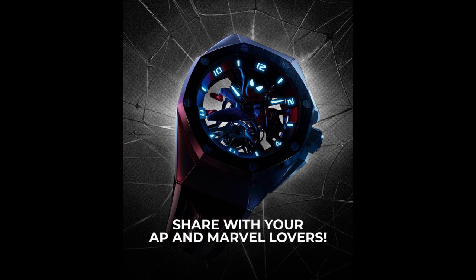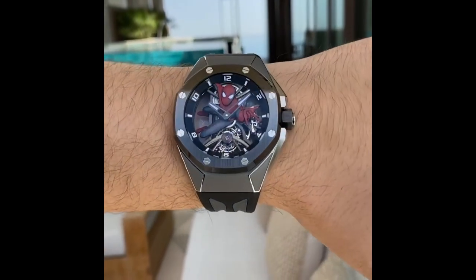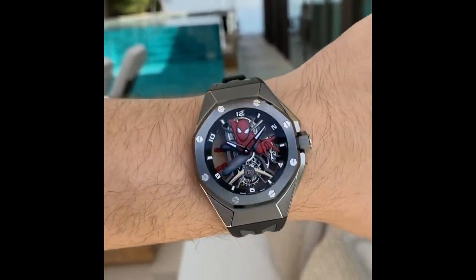This watch is powered by caliber 2974, and in usual AP fashion, is adorned with plenty of hand chamfering, brushing, and micro-blasting, with the tourbillon bridge being my favorite part of the movement aesthetically. It's cased in an ergonomic 42mm case.